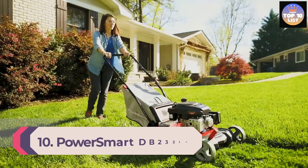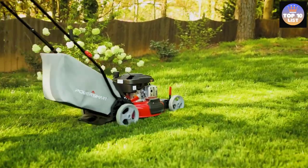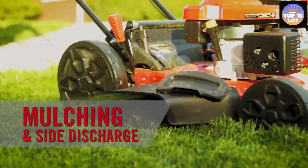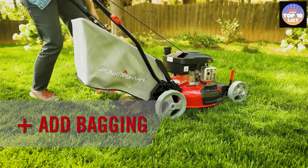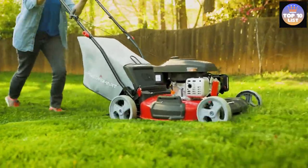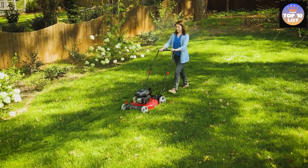Number 10: PowerSmart DB 2321C Gas Mower. The best gas-powered push mower for small yards is the DB 2321C model from PowerSmart. Its 21-inch cutting deck will get through your lawn in no time, and its 170 cubic centimeter OHV engine can power through difficulties such as slopes and wet grass. At 60 pounds, it's relatively lightweight for a gas mower, but much heavier than electric and reel mower picks.